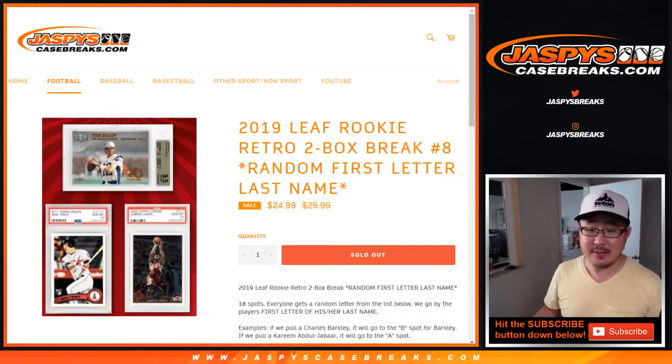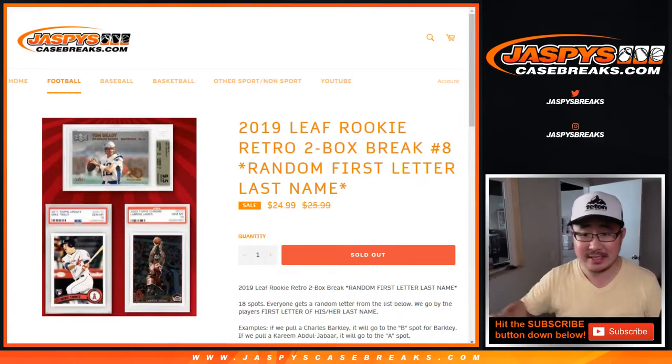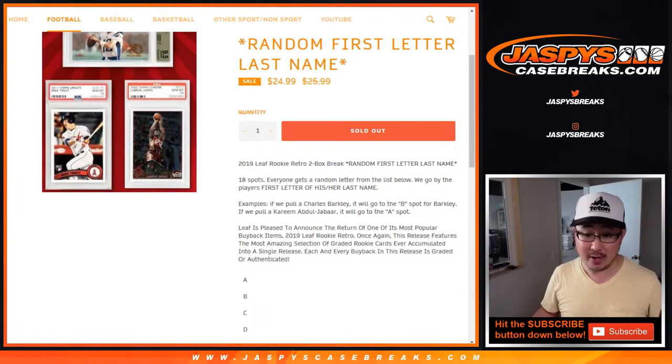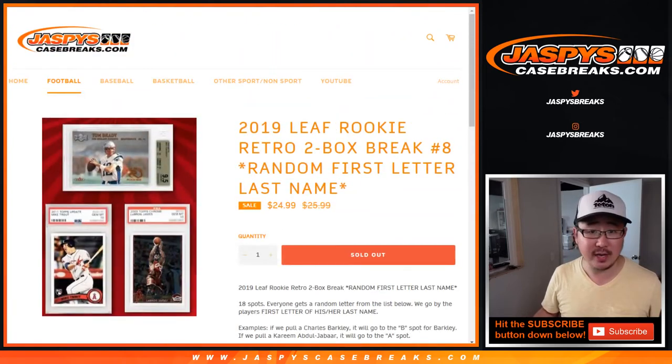Hi everyone, happy Friday. Joe for JaspysCaseBreaks.com coming at you with a two-box random letter break of 2019 Leaf Rookie Retro. This is a random letter break — we're going to go by the first letter of his or her last name. There are the letters right there, with some combo letters down there.